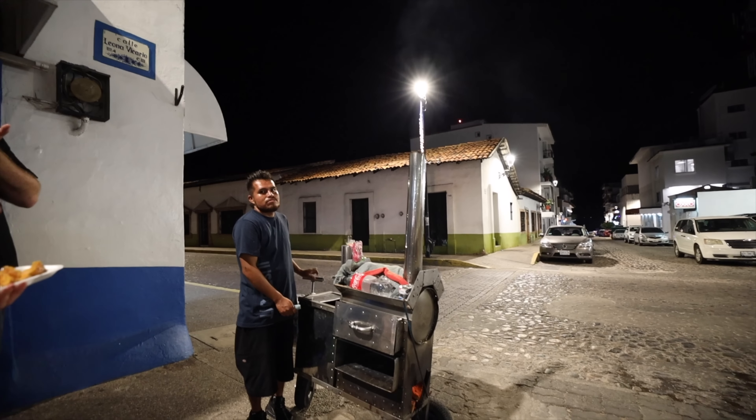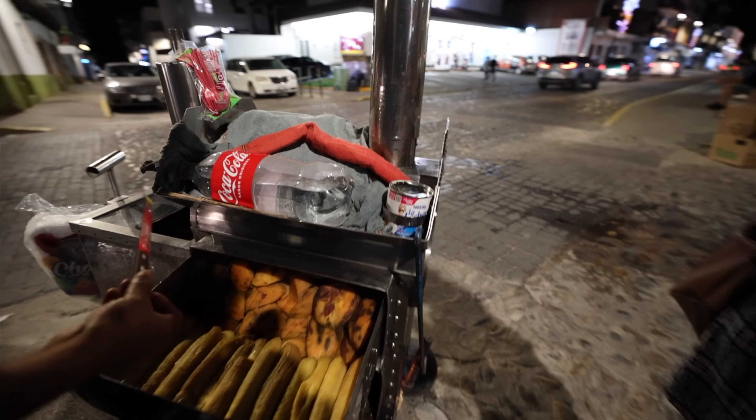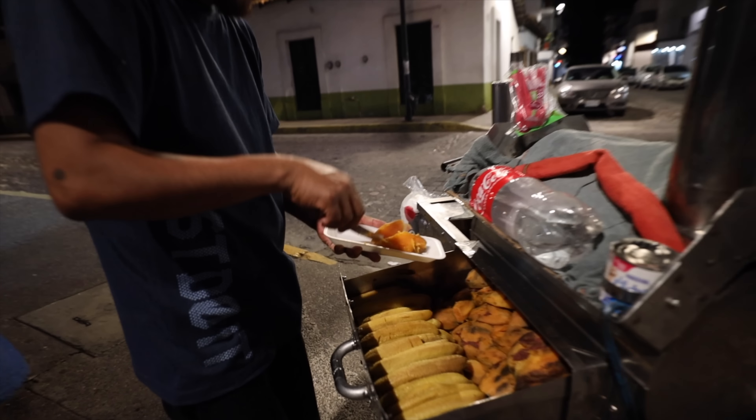Look at this — it looks amazing! Let's do a sweet potato. I hear the whistle all the time so I'm like, what is that? Whatever it is, I want it.